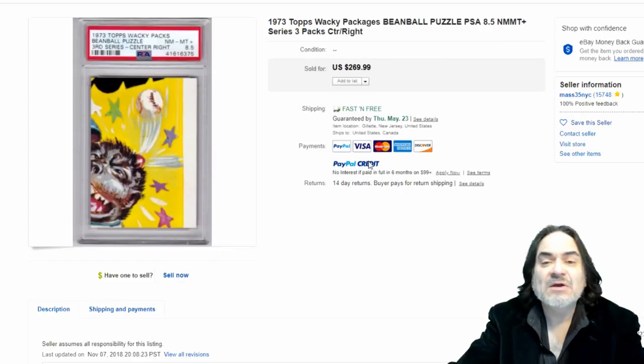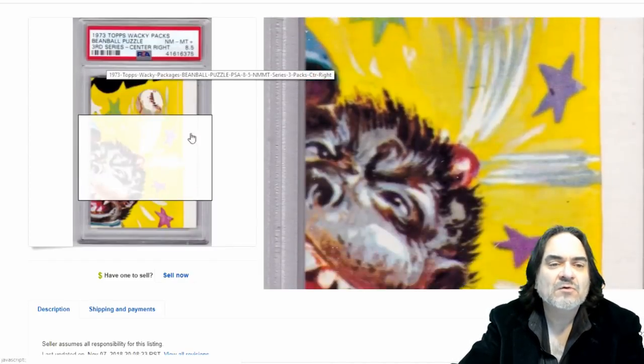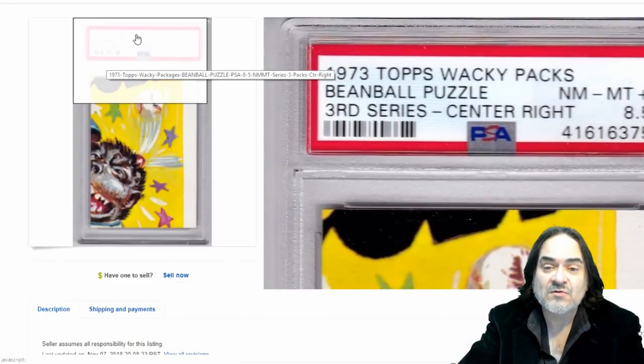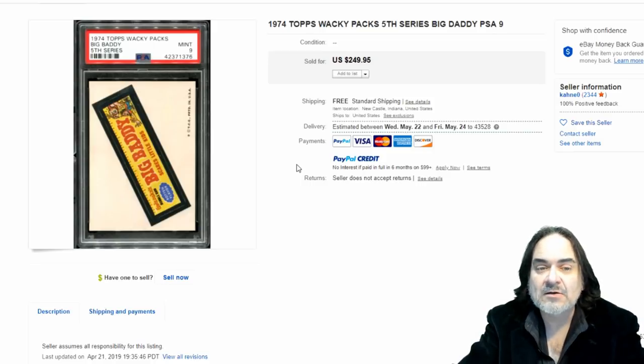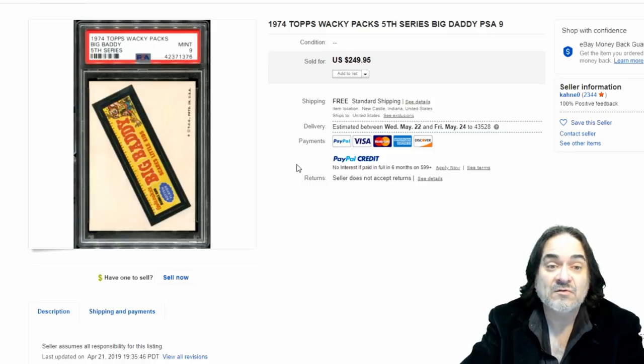Here's another one from series three — basically $270 on this one. It's off-center a little bit, but it's an 8.5 graded out of 10, so it's a pretty good grade. Next one — 1974 fifth series, Big Daddy, $250. It's a high-grade one. If I had first, second, or third series, I'd probably send these in to have them PSA graded. If you have an Amazon account, you can actually do it through Amazon with a discount straight through the PSA organization.